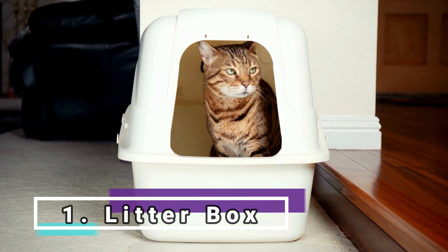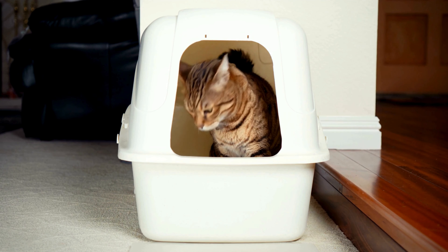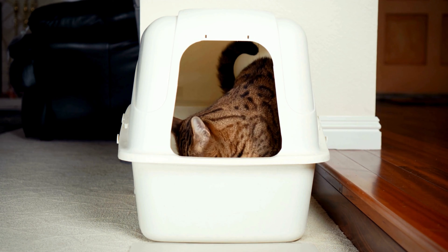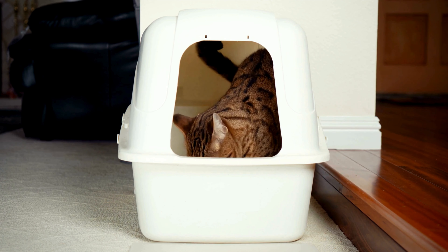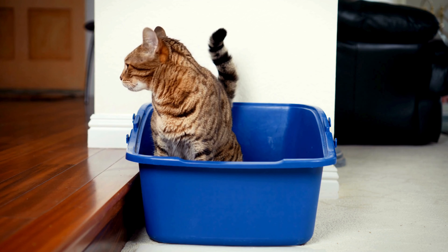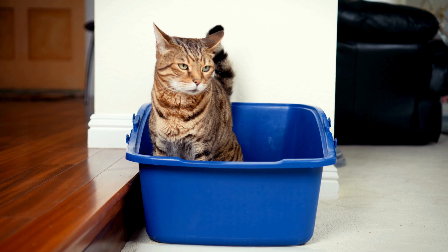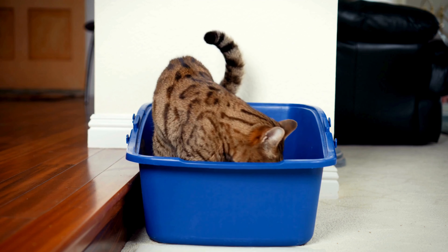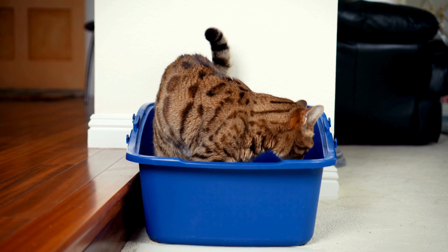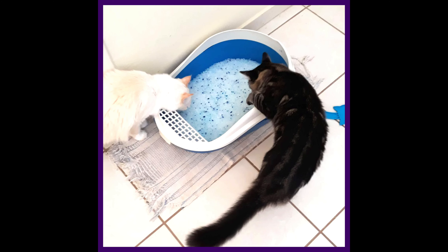Litter box and substrate. Ensure a litter box suitable for the size of the cat, along with an absorbent substrate. Keeping a clean and comfortable area for the animal to relieve itself is vital for its well-being and hygiene. The size should be at least one and a half times the size of the cat — based on the size it reaches in adulthood, as they grow very fast. We advise against buying silica sand, as it contains a toxic dust that can cause various respiratory problems for cats.